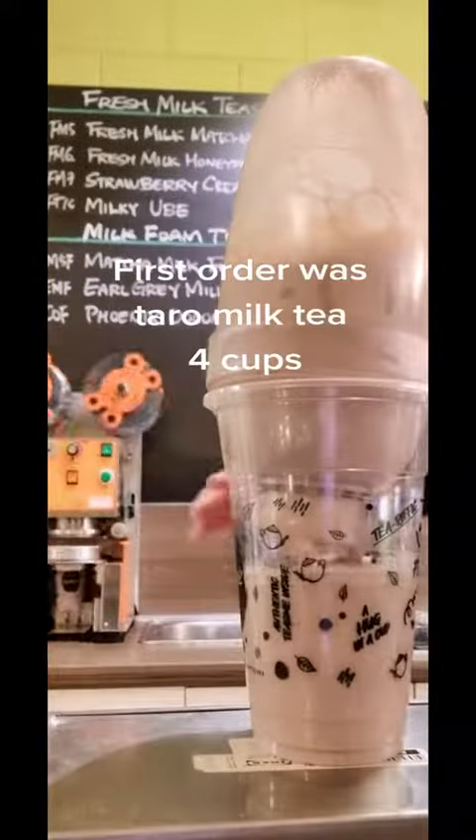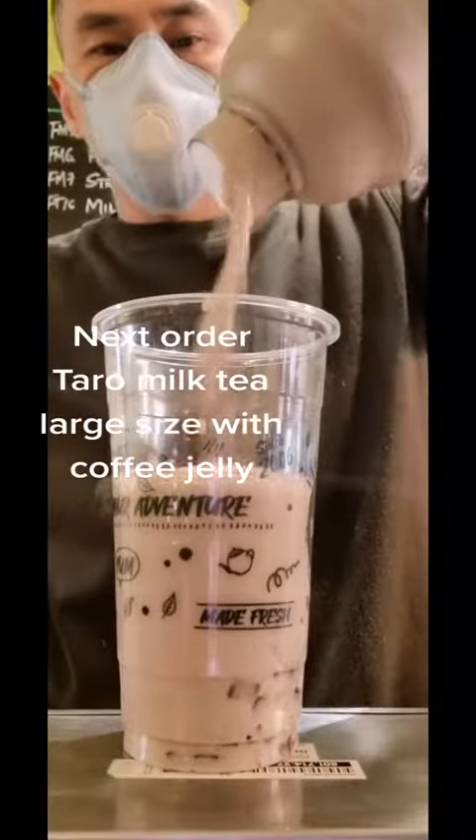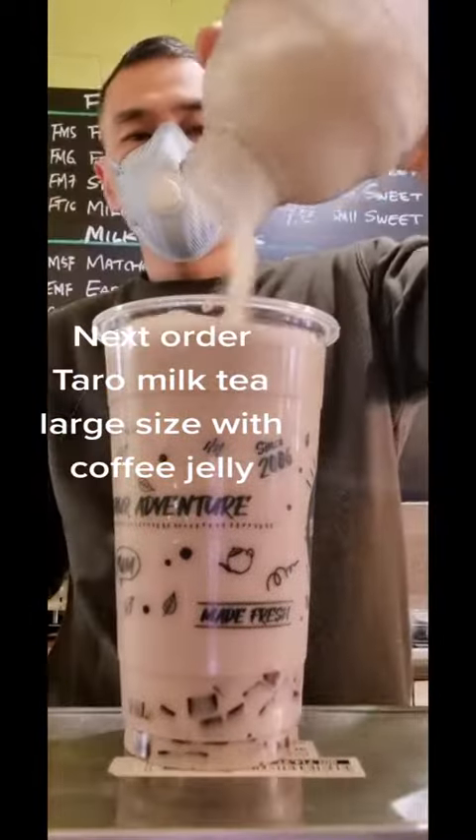First order was taro milk tea, 4 cups. Next order: taro milk tea large size with coffee jelly.